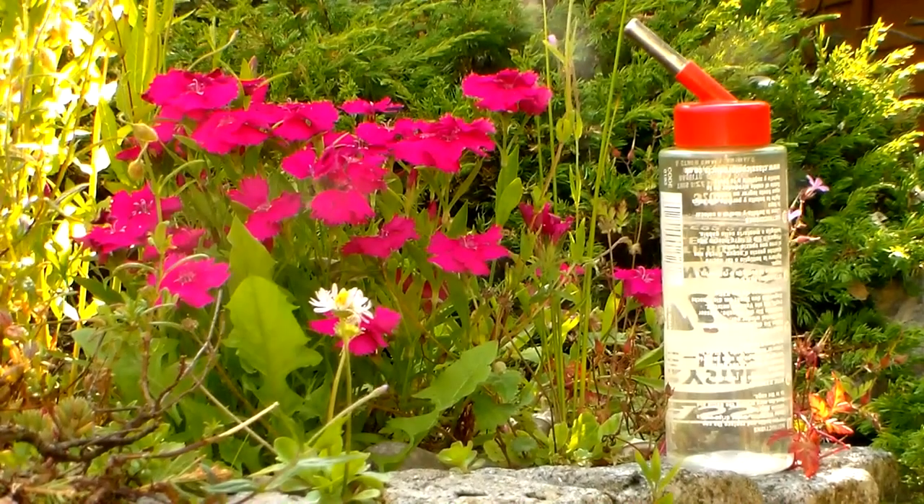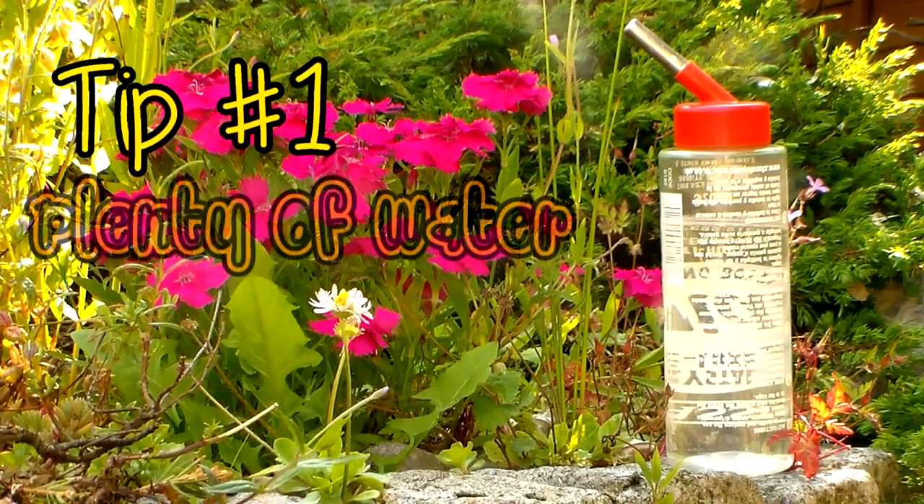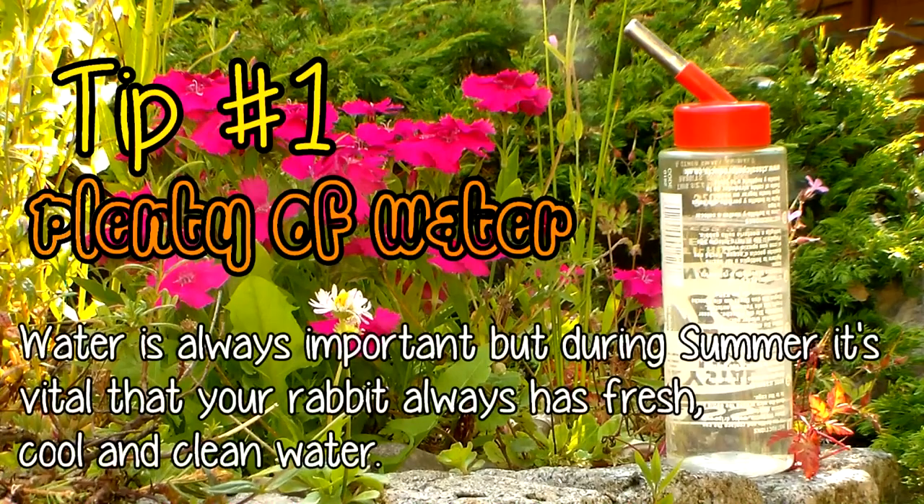Starting off with tip number one: plenty of water. Water is always an essential for any animal, but when the temperature is a lot hotter than usual, fresh, clean, and cool water is vital.